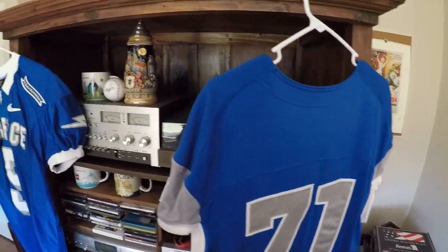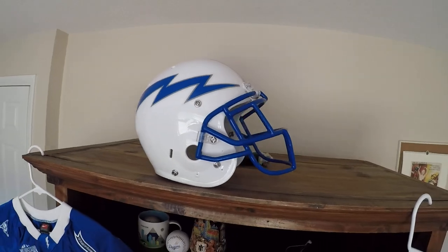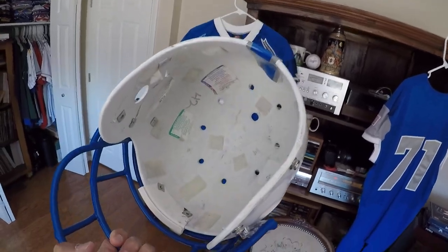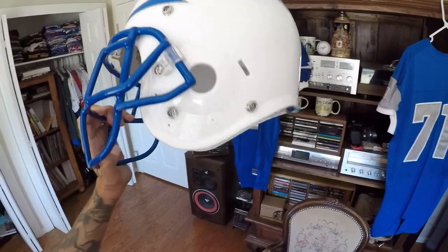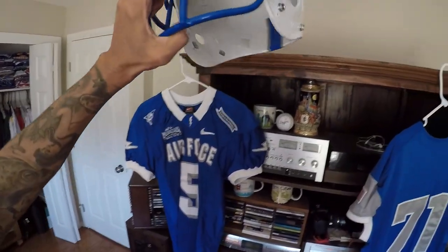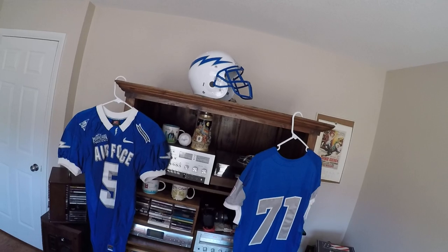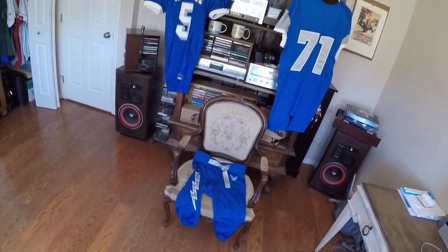I retired from the Air Force three months ago. I got an authentic team-issued Air Force football helmet. What they did is they got it on the inside. It's a beautiful piece — love that display. Go Air Force.